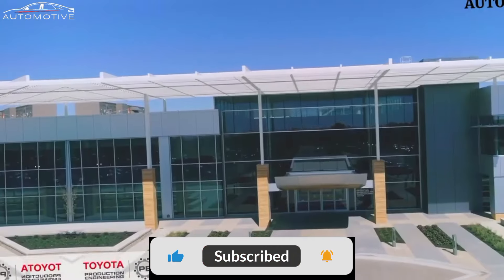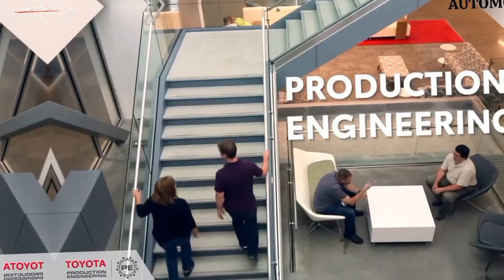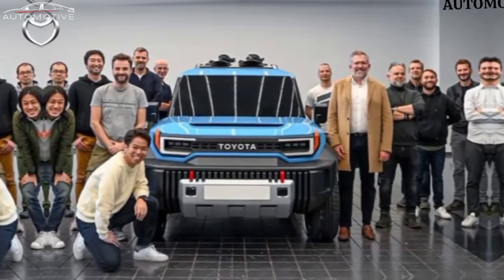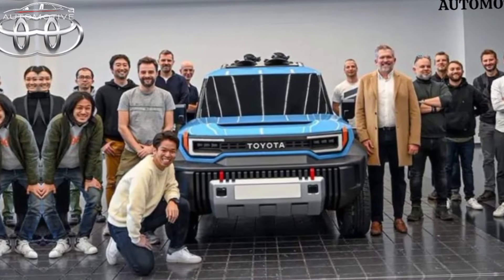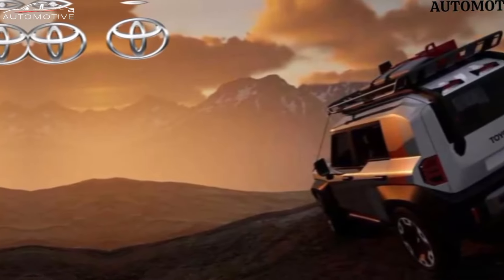Welcome car enthusiasts. Today we introduce Toyota's latest masterpiece, the Landhopper. This innovative car seamlessly combines speed and comfort, promising an enjoyable driving experience. In our video, we'll explore all the details and unique features of the Landhopper.